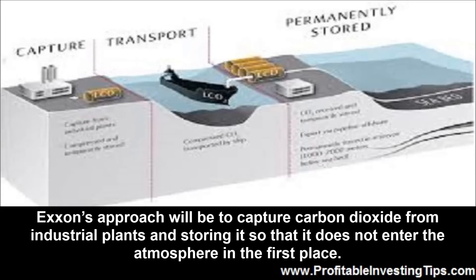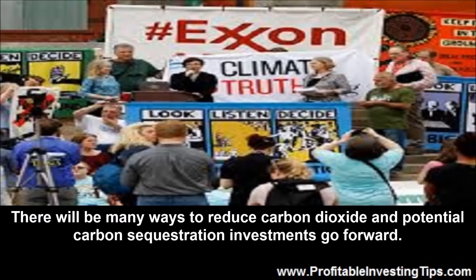Exxon's approach will be to capture carbon dioxide from industrial plants and store it so that it does not enter the atmosphere in the first place. There will be many ways to reduce carbon dioxide, and potential carbon sequestration investments will go forward.